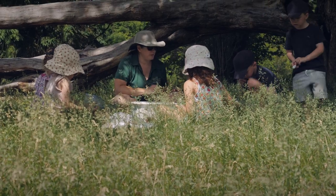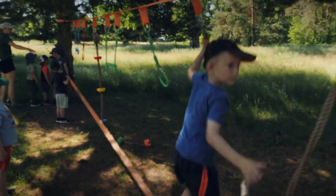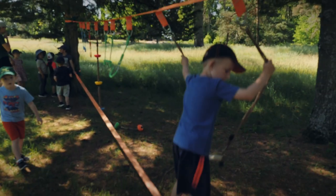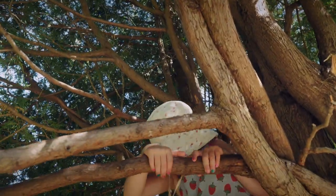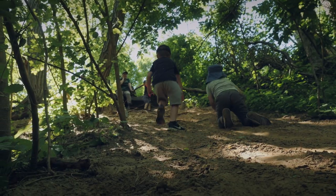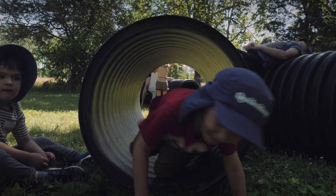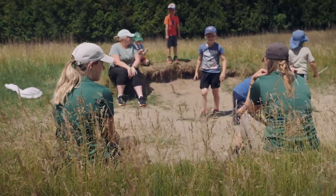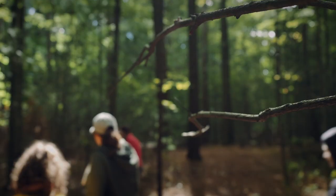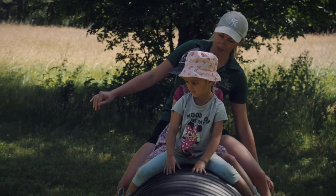I kind of grew up in a forest school kind of environment — we grew up along a river and that was our playground. I just love seeing what the kids come up with each day, where the day is kind of led by them. We don't choose the day; we get to let them choose. So every day is new, every day is different.